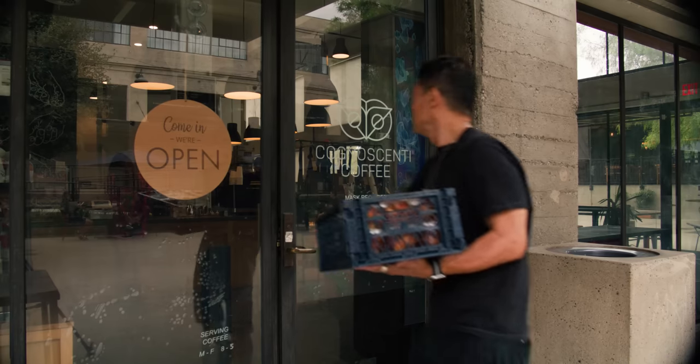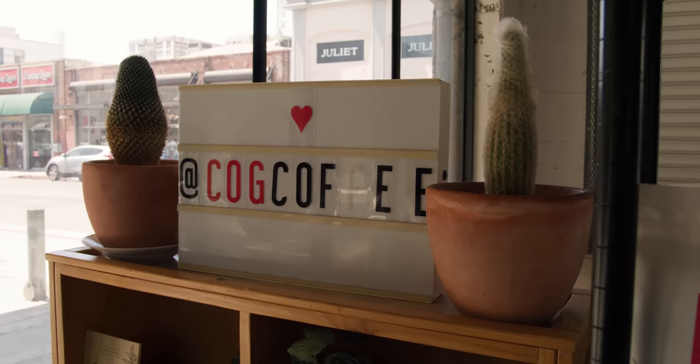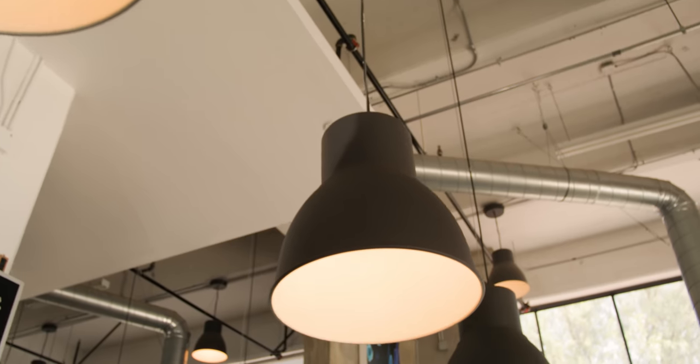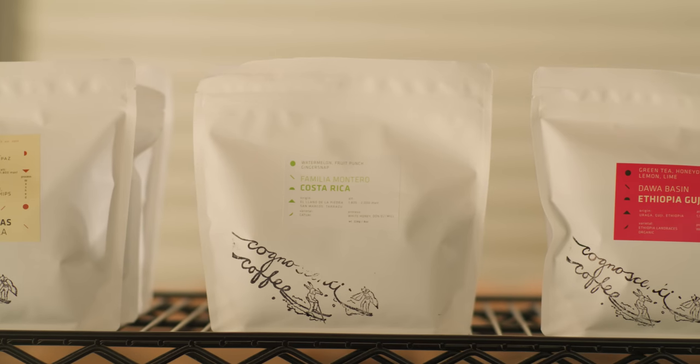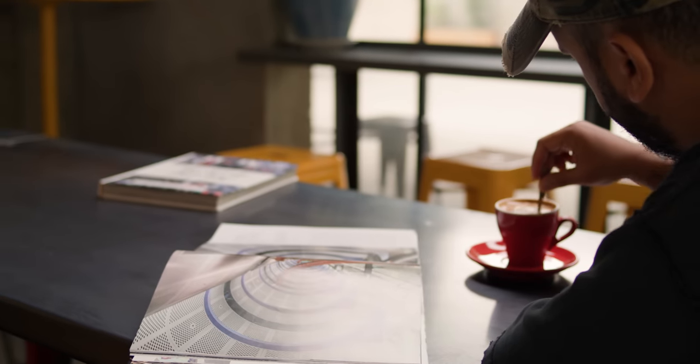Our cafes are designed to be very approachable — not minimal by any means. We try to make it inviting, with materials that aren't alienating. That extends our ethos about what we want to present in our product: something very accessible, but where customers can also experience something they can't get at a chain. Ultimately, the end goal is that they experience what I experienced 13 years ago — having that one cup of coffee that really changes how you taste.